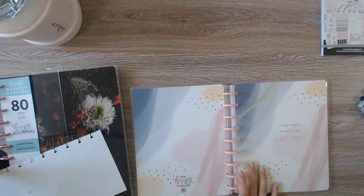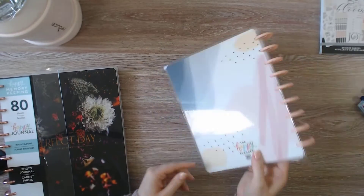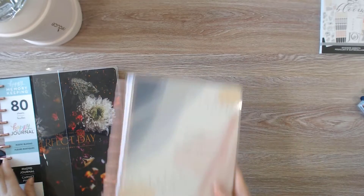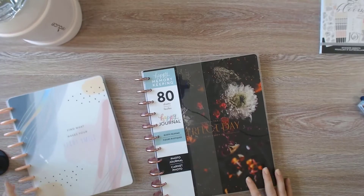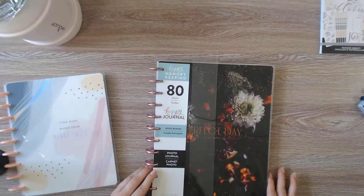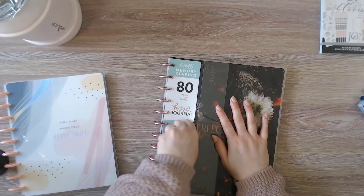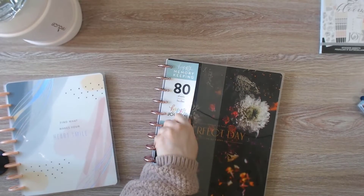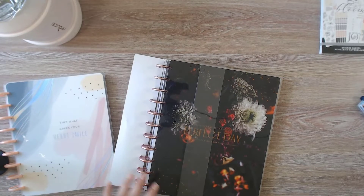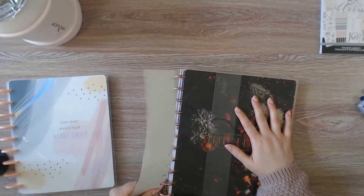And that's the back cover. This is a photo journal. It has 80 sheets. It's their Rustic Blooms collection. It was said to be an easier way to scrapbook.